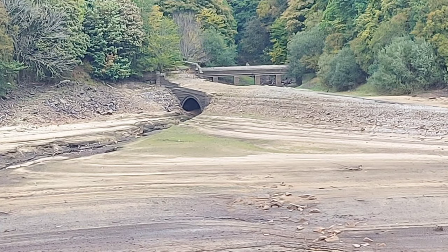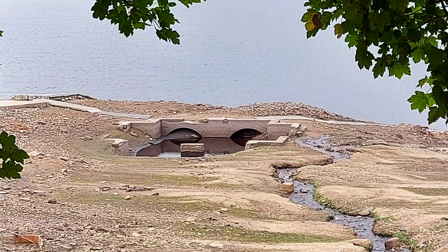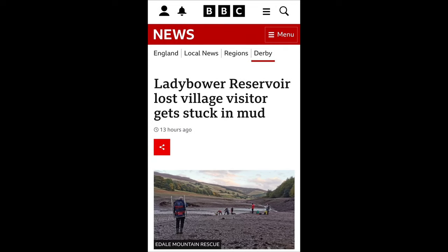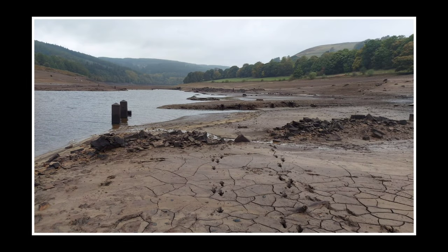Before we make our way down onto the sides of the reservoir, just a few words — not a lecture or a telling off, just a reminder to be mindful when you're down there on the mud. There's been quite a lot of negative publicity around the ruins in the last few weeks, with fingers pointed at increased social media exposure. It is easy to get stuck down there; the ground is very unpredictable. Since we went down there's been quite a bit of rain, so the mud has got even softer — just mind how you go and stay safe.